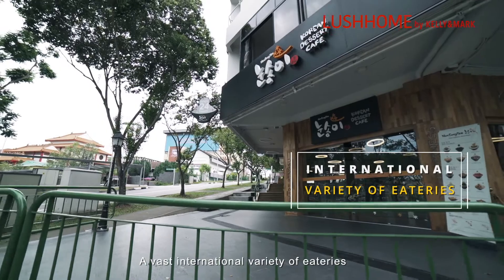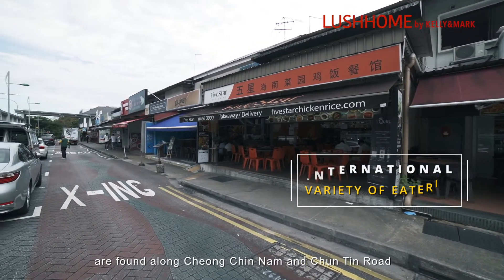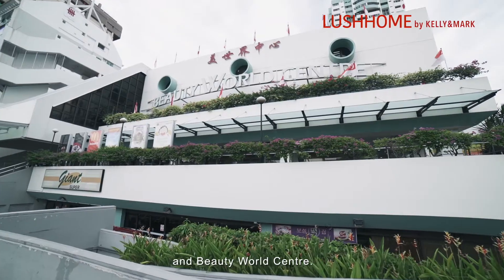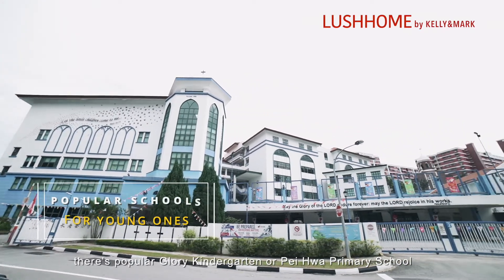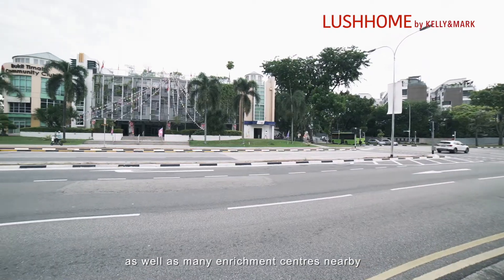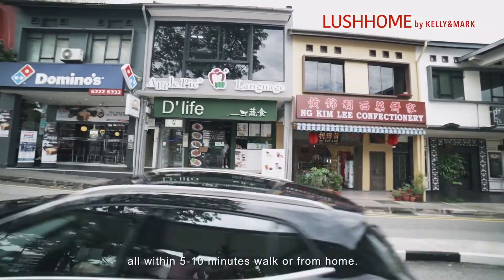A vast international variety of eateries are found along Cheong Chin Nam and Chun Tin Road, just opposite Bukit Timah Shopping Center and Beauty World Center. For your young ones, there's popular Glory Kindergarten or Pei Hwa Presbyterian School, as well as many enrichment centers nearby, all within 5 to 10 minutes' walk from home.